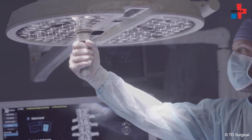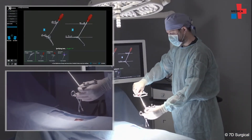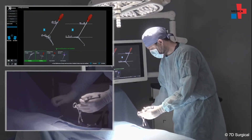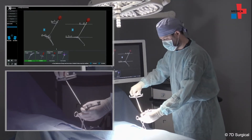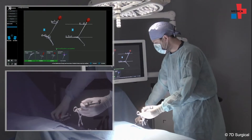Previous intraoperative imaging methods required interrupting surgeries to take real-time images of patients and often even changing rooms. With the new technology, CT images are taken before surgery and then overlaid with camera images in seconds. It saves time, increases precision, and thus reduces the rate of complications while improving patient safety.